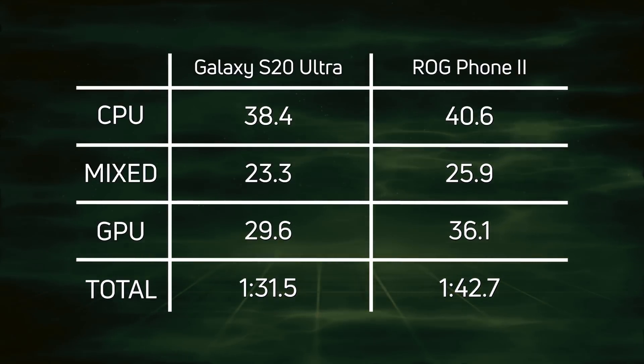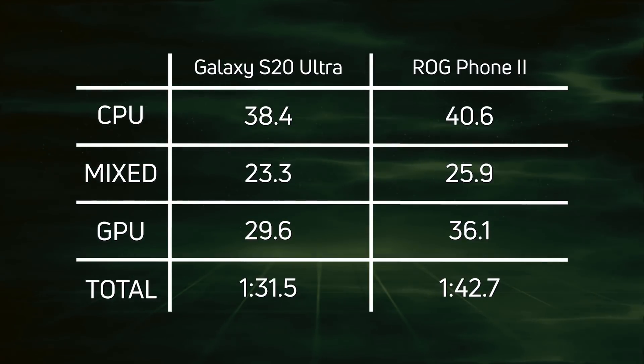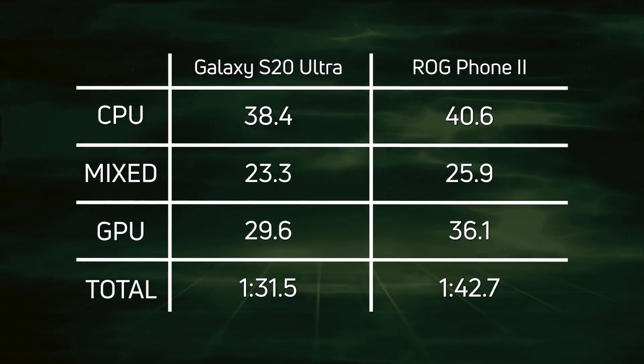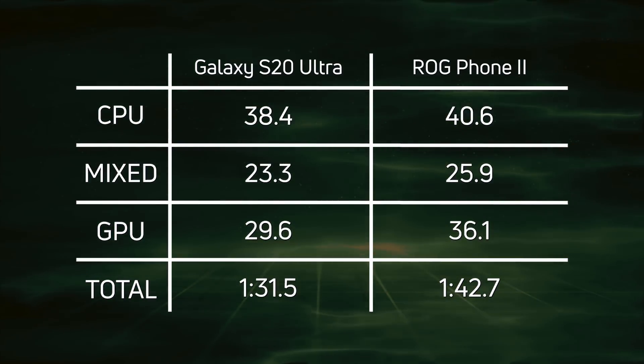Finally, in the GPU, this is where the biggest win can be found: 29.6 versus 36.1, and that was in 1440p compared to 1080p. So overall the Galaxy S20 Ultra won in one minute 31.5.